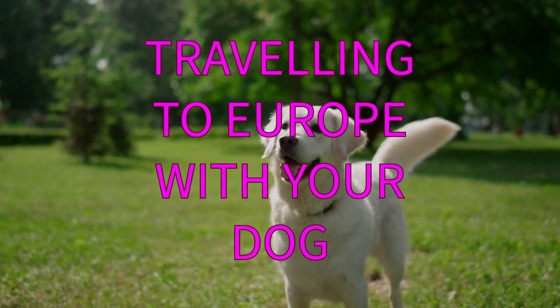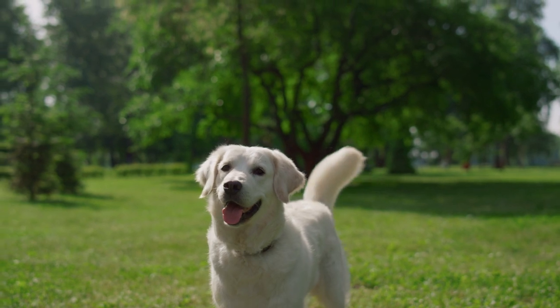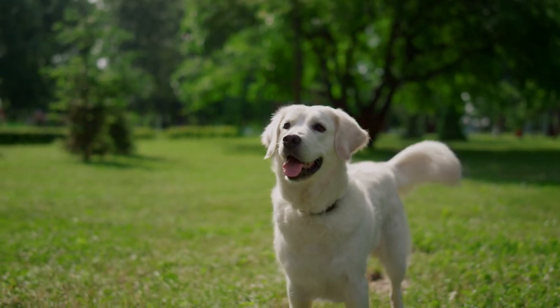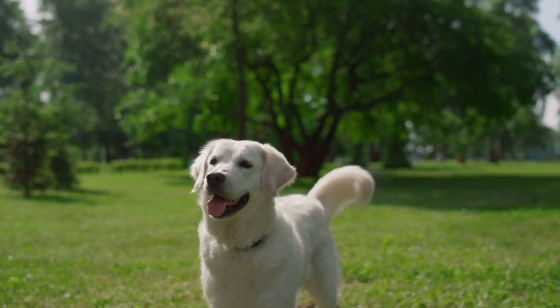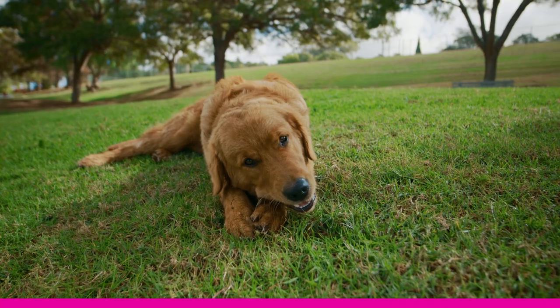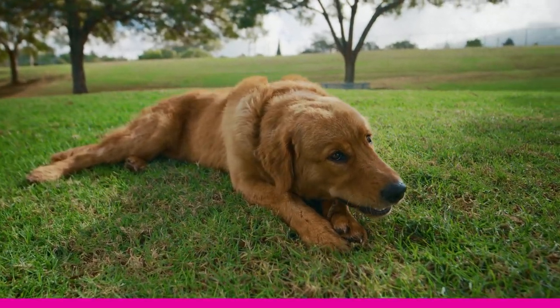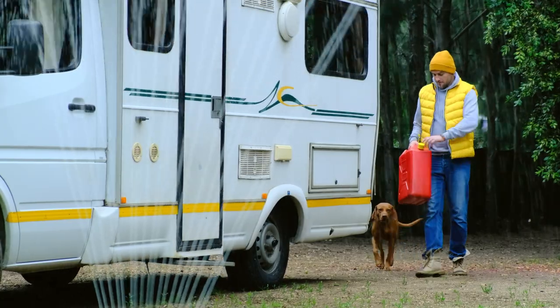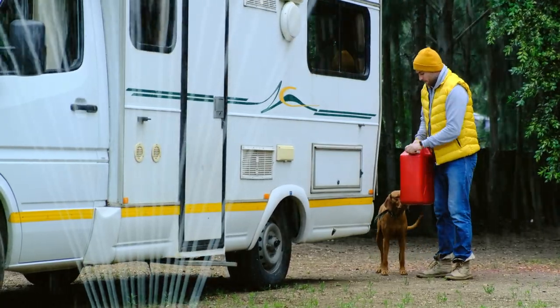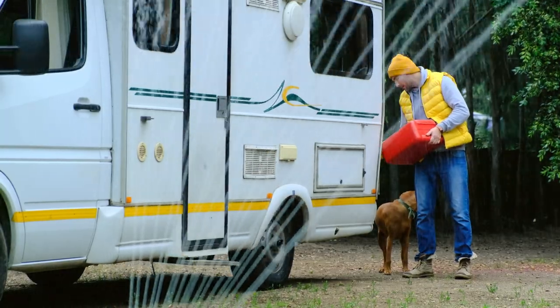How to travel to Europe with your dog in a motorhome. Traveling to Europe with your dog in a motorhome can be a wonderful experience for both you and your furry friend. You can explore different countries, cultures, and landscapes, and enjoy the freedom and flexibility of having your own home on wheels. However, there are some things you need to know and do before you hit the road with your pooch. Here are some tips and advice on how to travel to Europe with your dog in a motorhome.